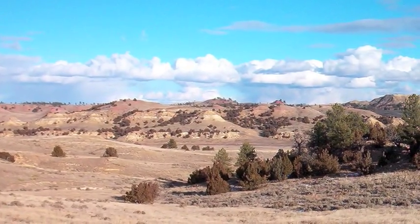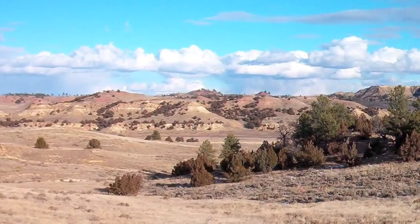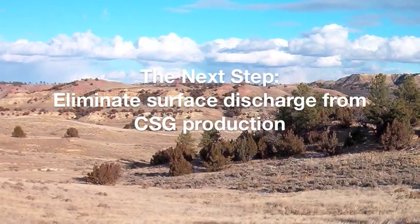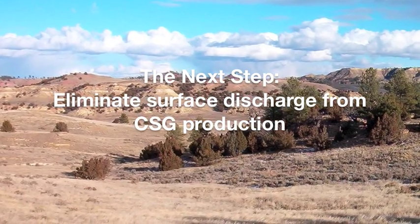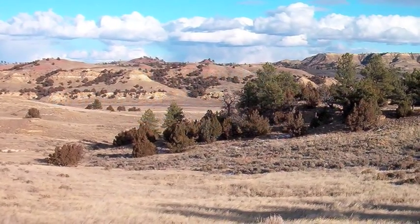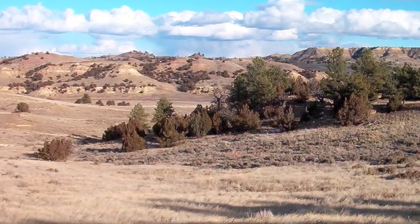The only economical, environmental, and landowner-friendly solution requires that CBM-produced water is never brought to the surface. Since 2007, there has been increased development and successful large-scale implementations of a new type of aquifer recharge technology.